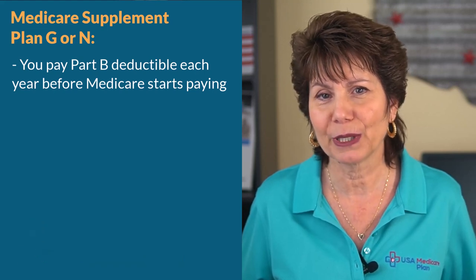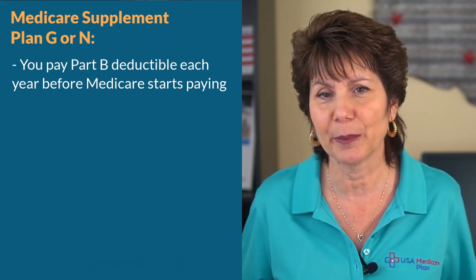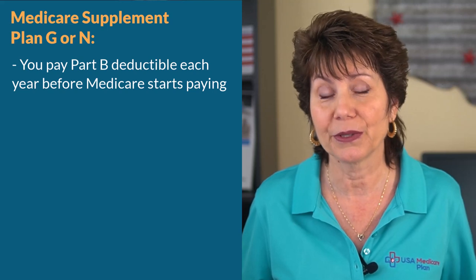The deductible is still pretty low when you compare it to the out-of-pocket costs you could have with other types of Medicare plans.